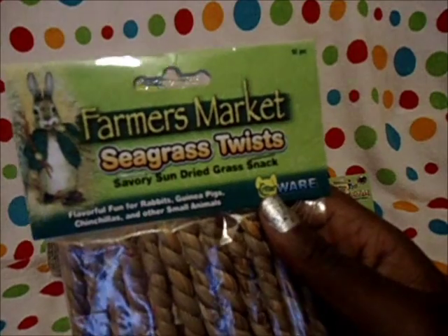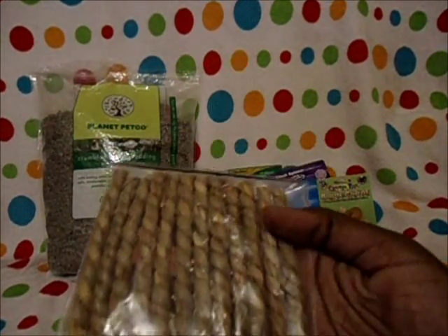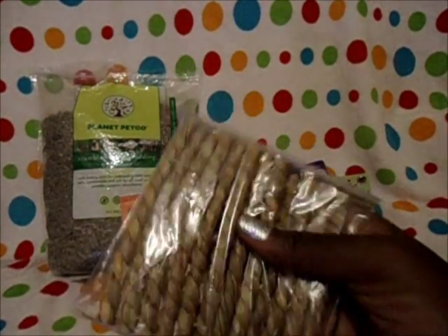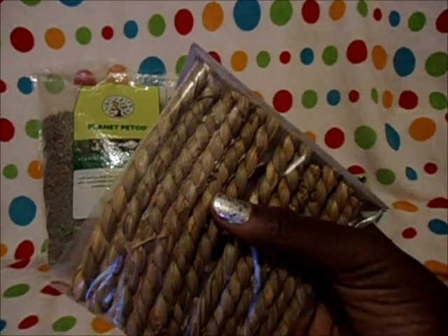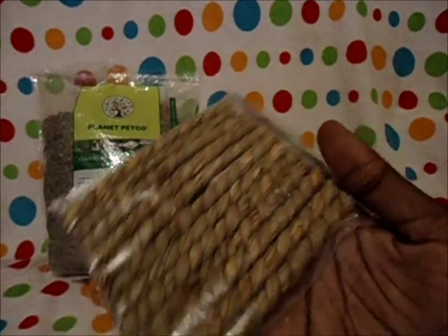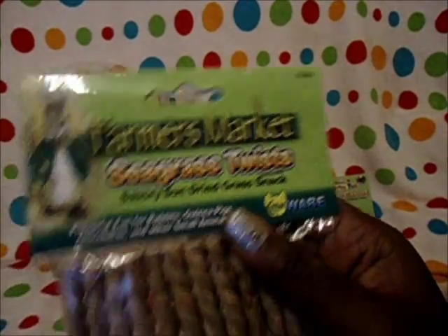The Farmer's Market Seagrass Twist by Critterware — they're savory sun-dried grass snacks and this happens to be all my pets' favorites. So I felt kind of selfish just giving these all to Shiloh. Three are going to go to Shiloh, three to Marley and Mocha the guinea pigs, three to Fudge and Nugget the gerbils, and the last three to Blondie my bunny. It has 12 pieces, which works out perfectly.